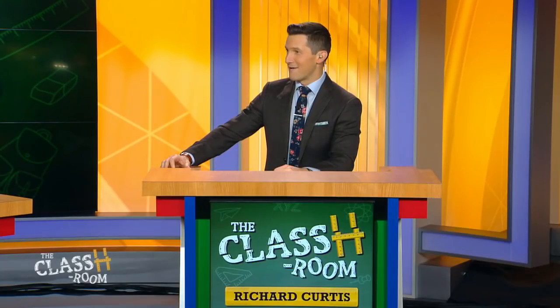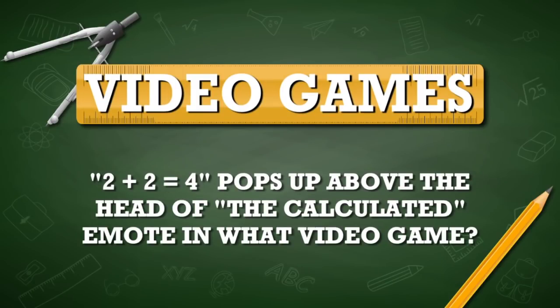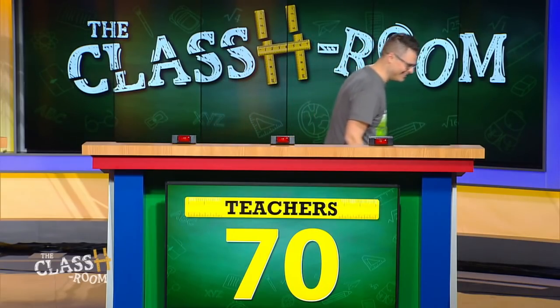It goes down to Chloe. Everyone's cheering for you right now. This is your category for the win. We're adding 'video' to the front — now it's video games. Chloe plays. '2 plus 2 equals 4' pops up above the head of the Calculated emote — in what video game? Fortnite! You might as well throw that L on them. Chloe wins the detention round, bringing students up to 40 points, teachers still at 70. Game continues after the break.